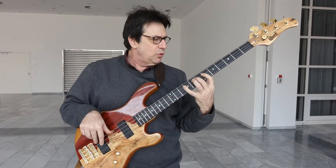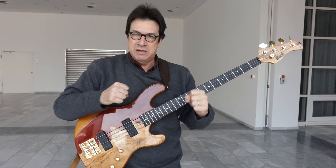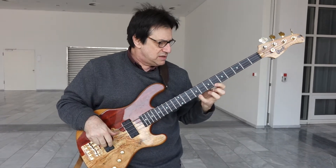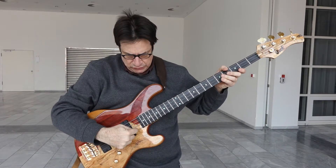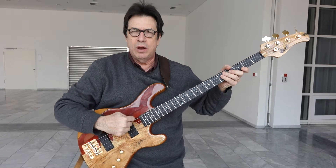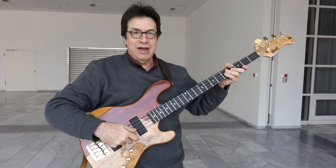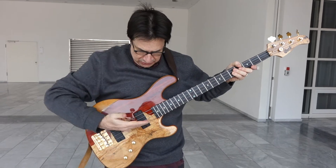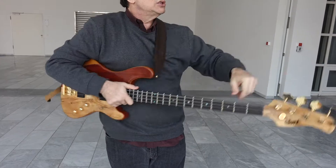My Court bass is designed to allow me to play with lower action the way I like it, to get great playability without having the bass fight me. I don't like a bass where the neck bows — my neck is straight and flat. I use 40, 60, 80, 100 gauge strings.